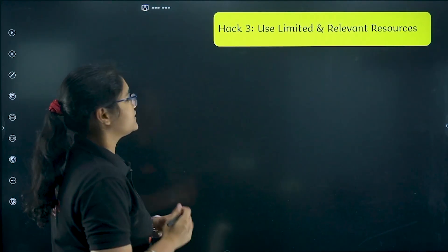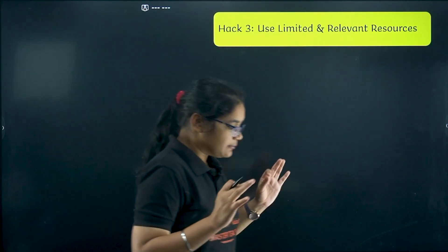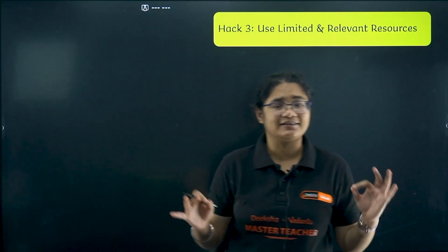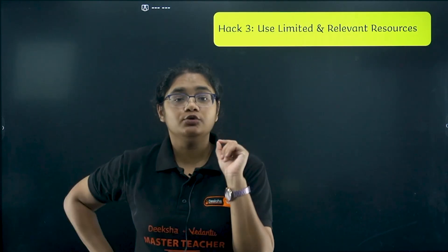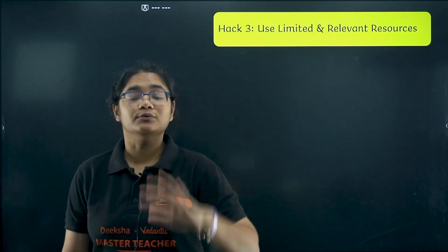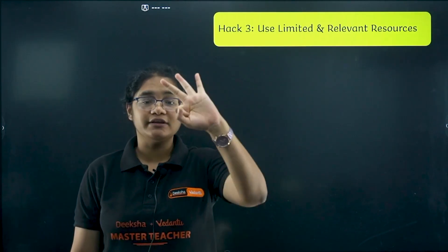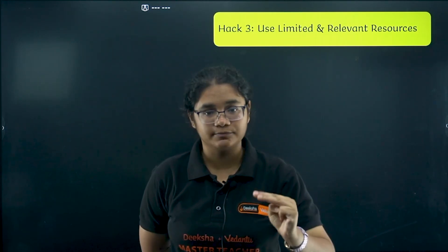Moving to the next hack: use proper resources. This is very, very important because using unnecessary resources at this point of time is wasting your time. You need to-the-point, relevant, and authentic resources. There are three things you need to do: first, complete the syllabus; second, do question practice; third, write tests.